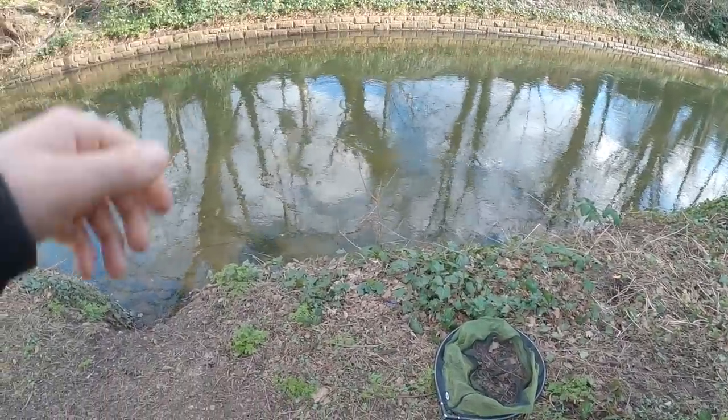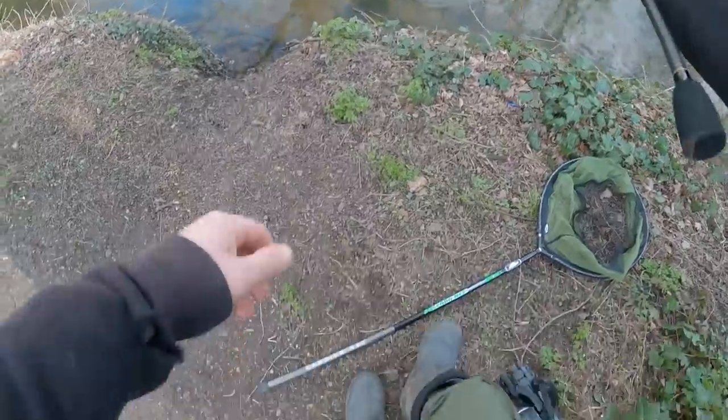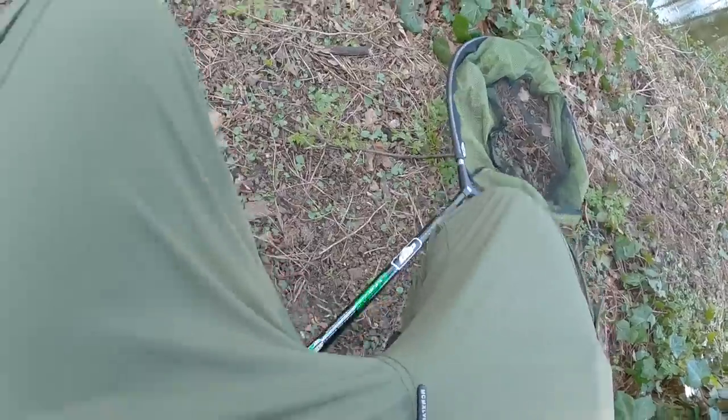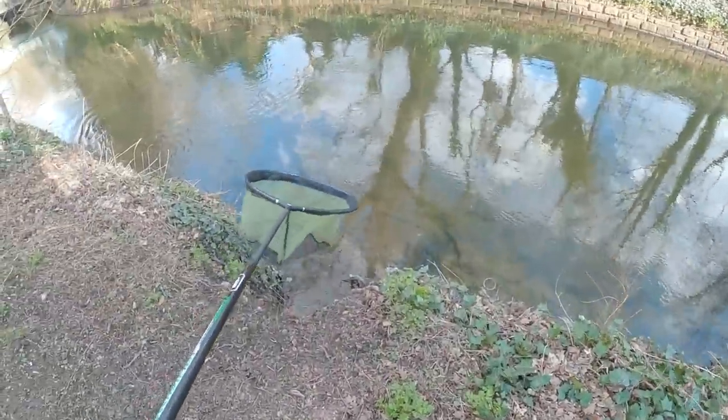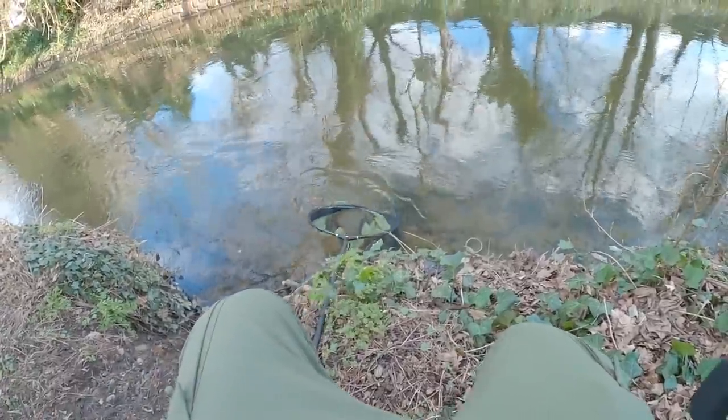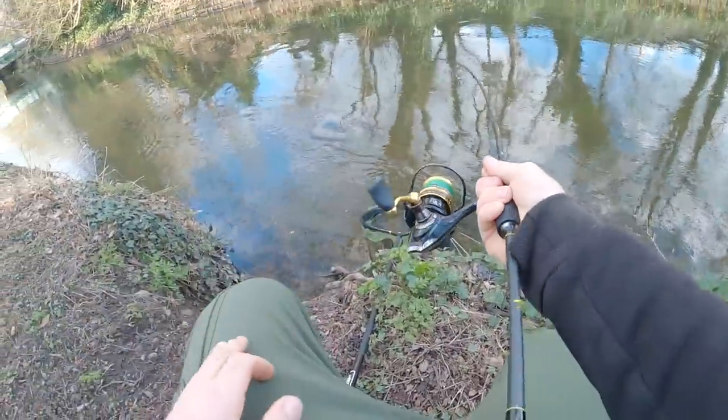Got it, we got him! Persistence is key — I'm not going to keep all that in but I've probably been casting to that pike for five or ten minutes, watching it every time.